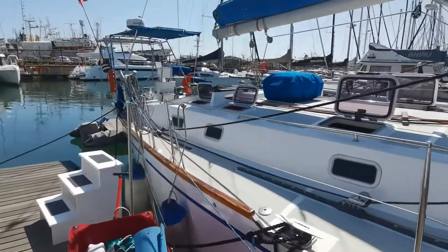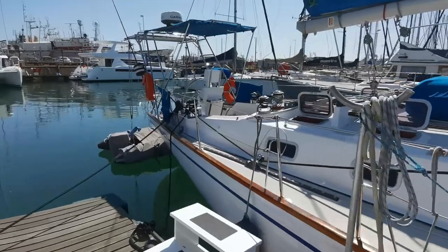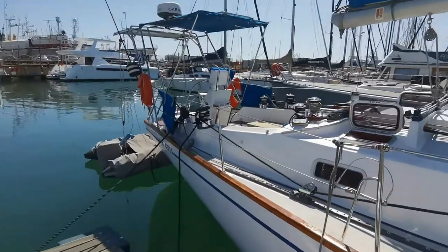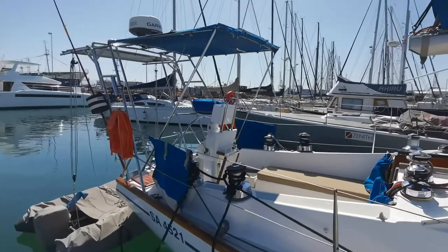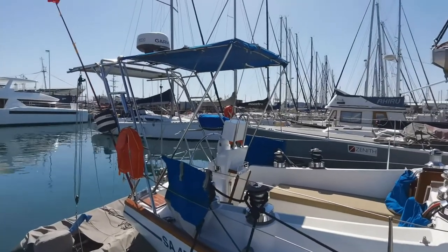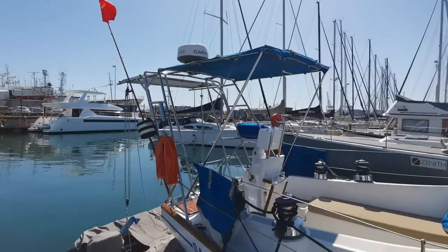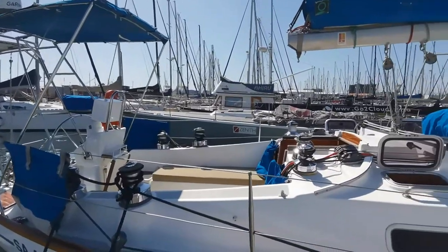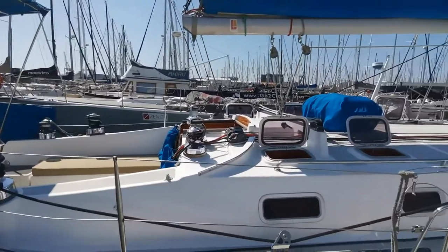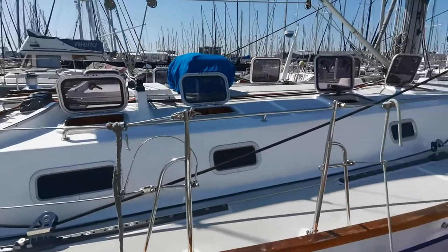As a heavy displacement blue water cruiser, you would be very hard pressed to better what we are looking at here. You've got dual solar panels, a Garmin radar up top, a fully integrated Garmin system with two chart plotters, autopilot, bow thruster, and windlass.